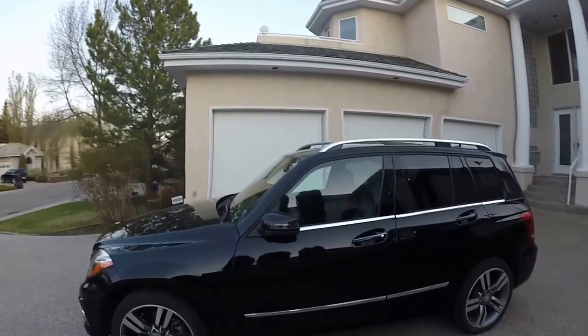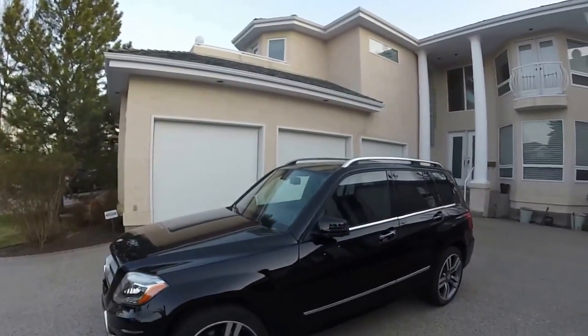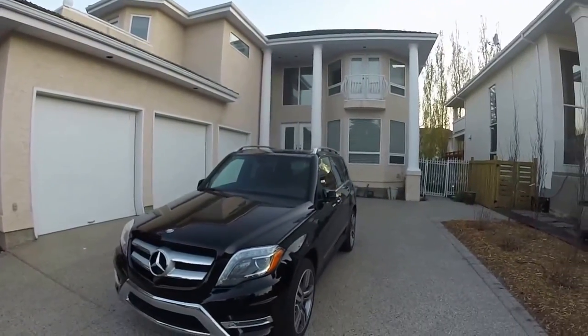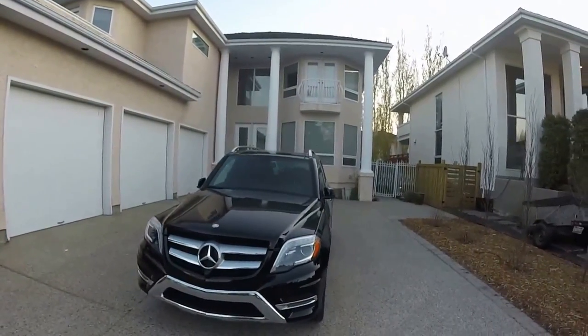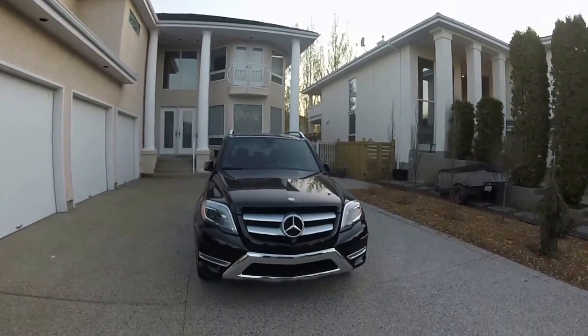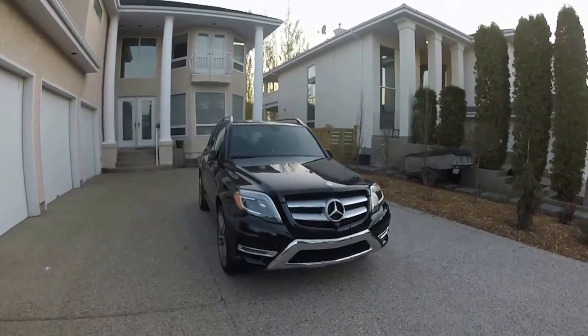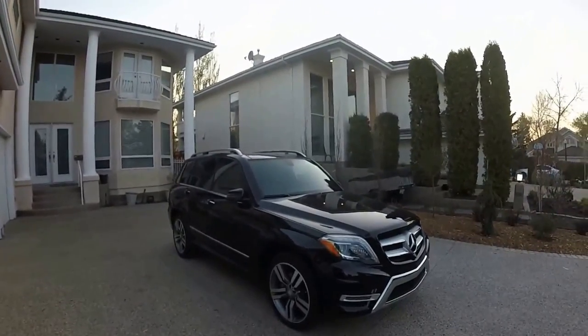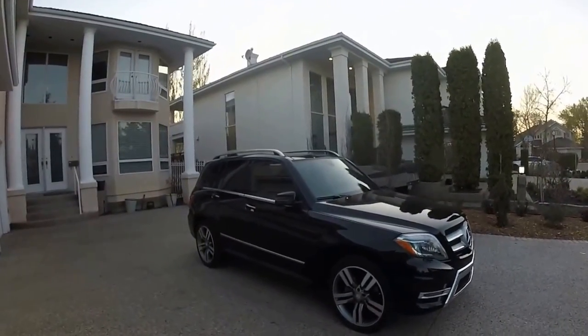So once again, this is the 2015 Mercedes-Benz GLK 350 4Matic in Obsidian Black. Comes with the full Mercedes-Benz Lighting System — Intelligent Lighting System with the Bi-Xenon Headlights. I would like to give a big thanks to David Morris Flying Cars for giving me this car for the day.